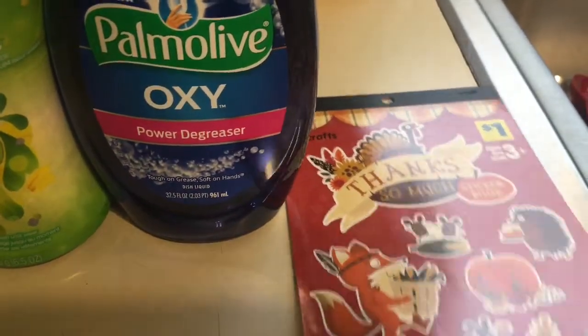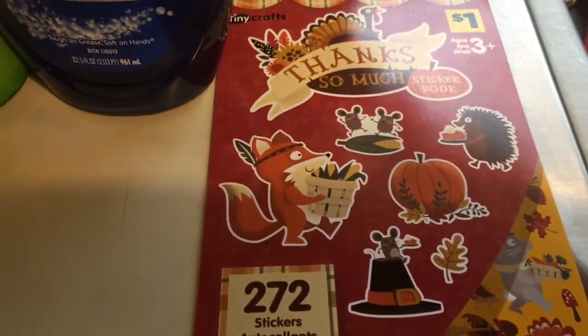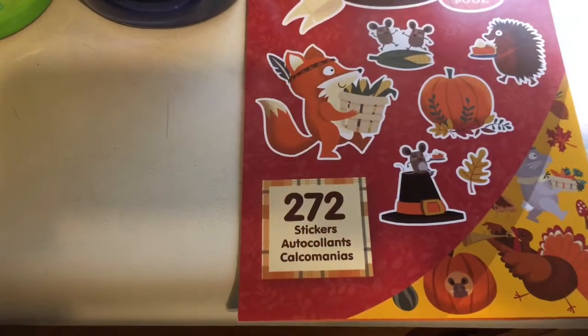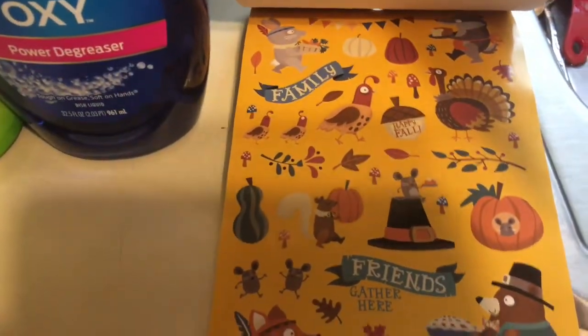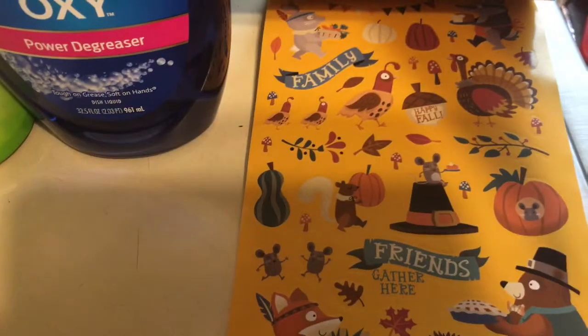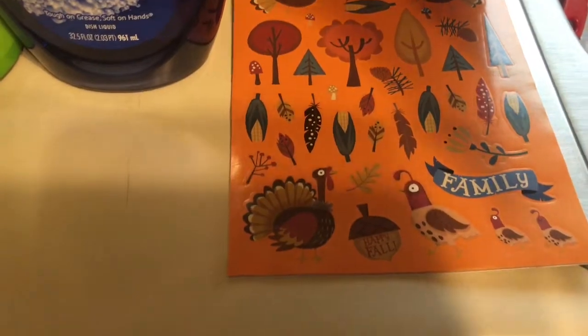I needed a filler to get to my $25.00 mark, so I got this cute sticker book. It says 'Thanks so much' and has 272 stickers in it — really cute. I'll flip through it here quick if I can; the pages like to stick. I thought they were really cute, though this is hard to do one-handed.